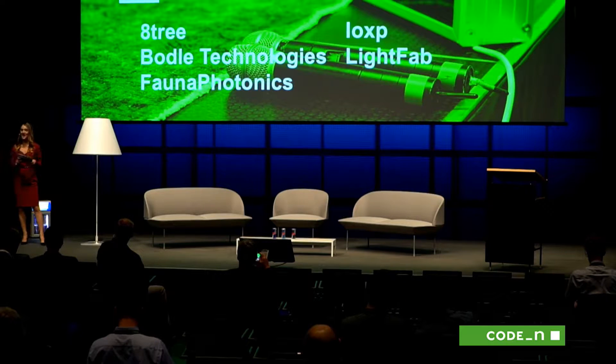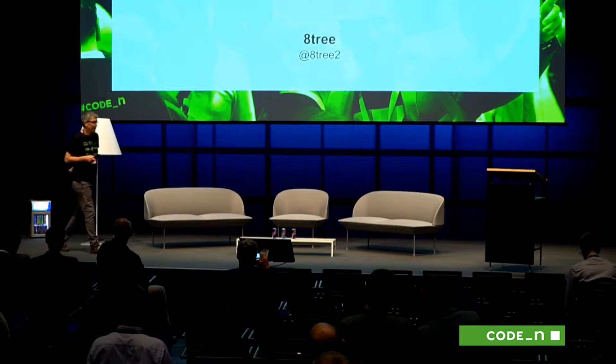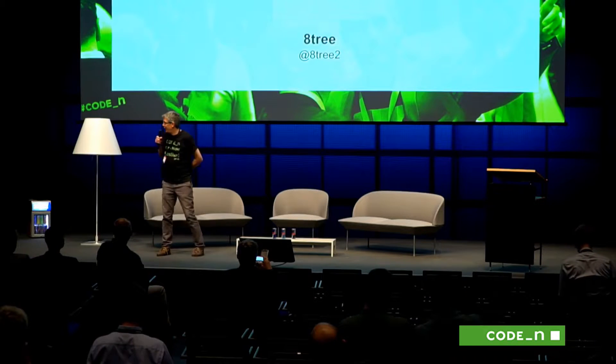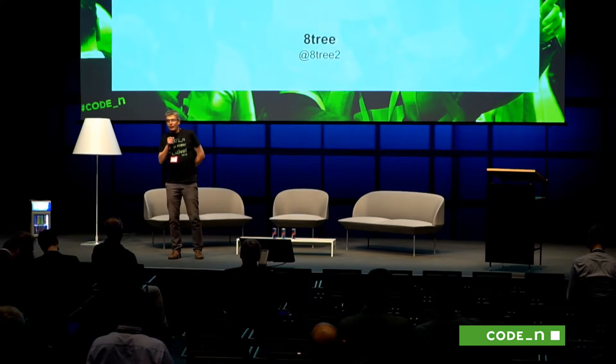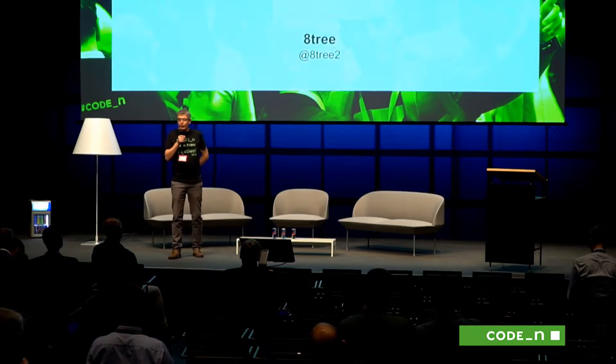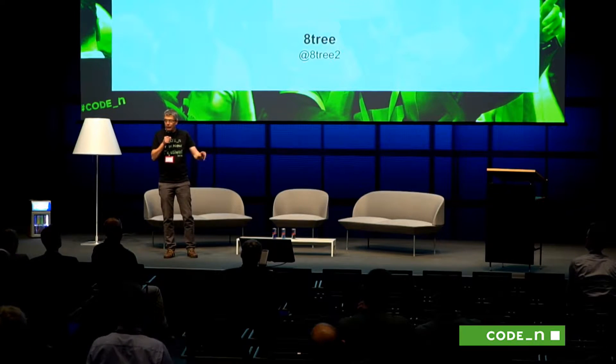Let's bring up our very first startup in the field of Photonics 4.0. Please welcome from here in Germany, Aitree. Thank you very much for having us. I'm the co-founder of Aitree. Aitree is a German-American company; our office in Germany is in Konstanz, in southern Germany. We have currently five people, we are about three years old, and what we do is we help you and airlines to make flying safer and cheaper.